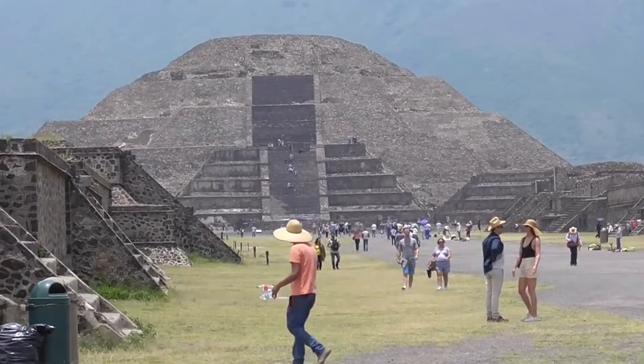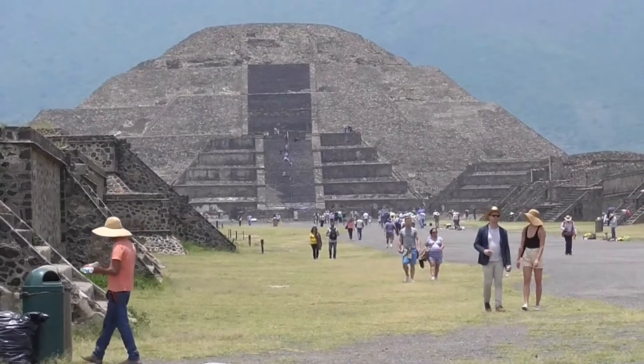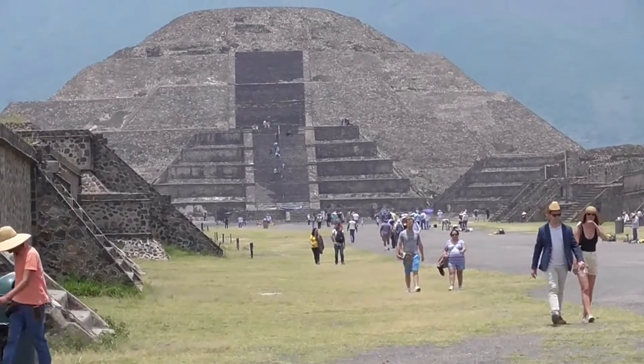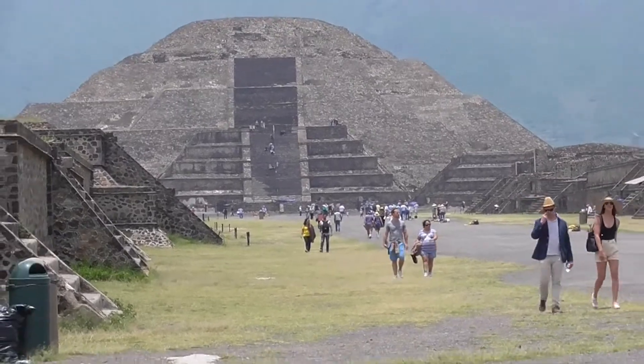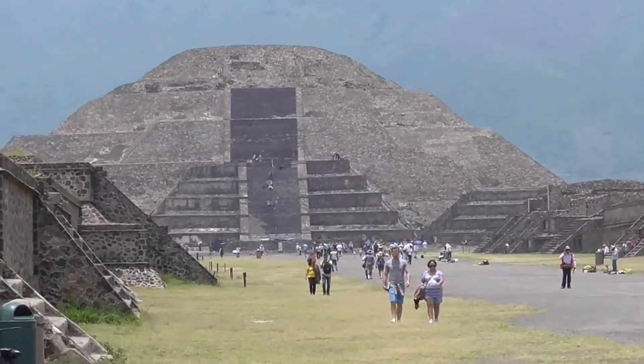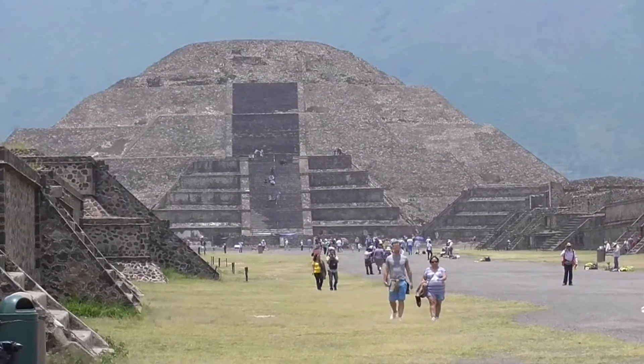The name Pyramid of Sun comes from the Aztecs who visited the city of Teotihuacan centuries after it was abandoned. The name given to the pyramid by the Teotihuacanos is unknown. It was constructed in two phases.